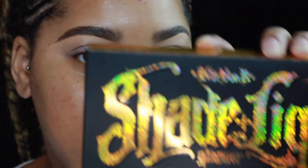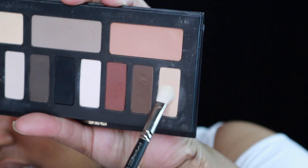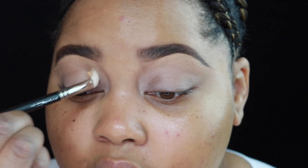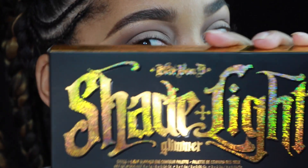For eyes, I'm going to be working with the Shade and Light Glimmer palette, but because this is all shimmery eyeshadows, I'm first going to start off with the original Shade and Light eye palette. I'm starting with the color lattice, dusting it all over my eyelid, then taking another color with the 217 brush to fluff it into my crease.